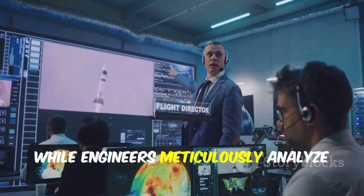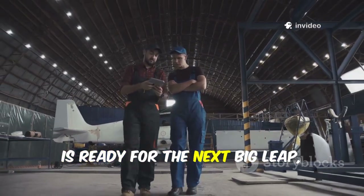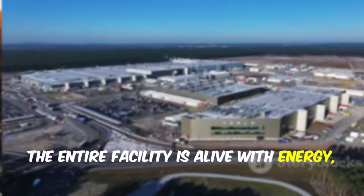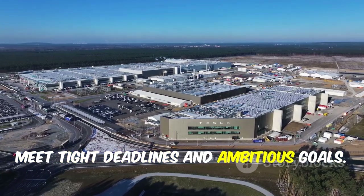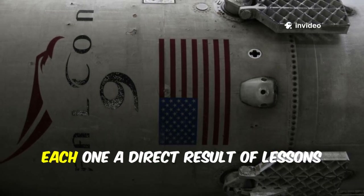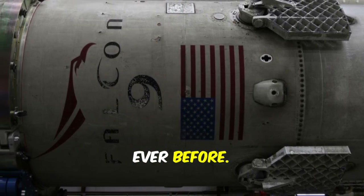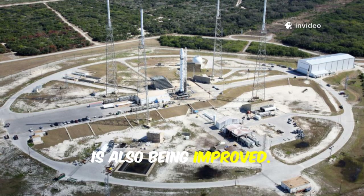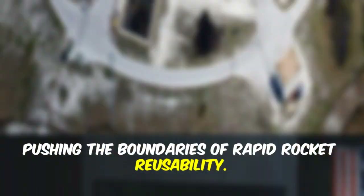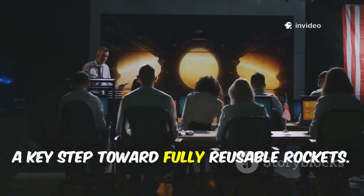While engineers meticulously analyze Booster 13, searching for even the smallest improvements, Starbase is buzzing with preparations for Flight 10. The entire facility is alive with energy as teams coordinate across departments to meet tight deadlines and ambitious goals. Ship 37, the next upper stage, is undergoing its final checks — packed with upgrades, each one a direct result of lessons learned from previous flights, making this Starship more advanced than ever before. The launch pad known as Stage 0 is also being improved to allow for faster, more reliable turnarounds. Engineers are refining the massive chopstick arms that will one day catch returning boosters and ships — a key step toward fully reusable rockets.